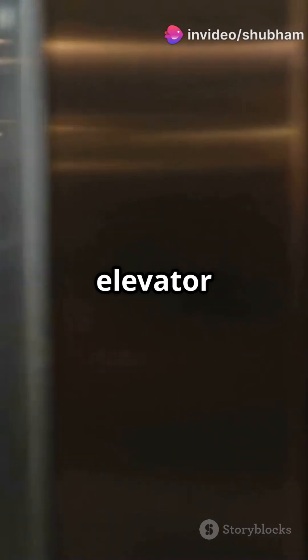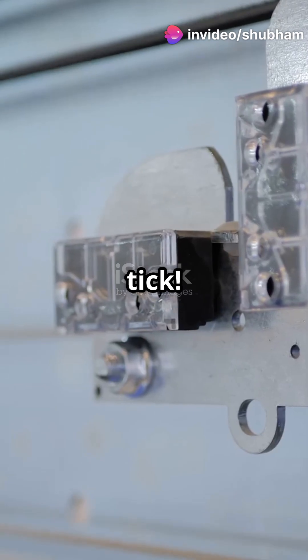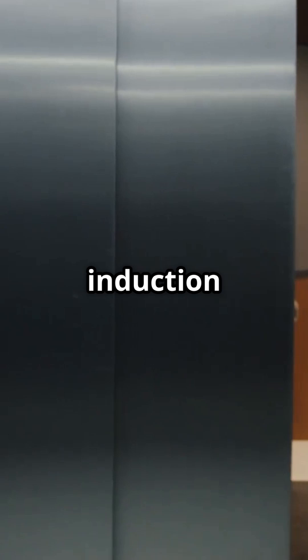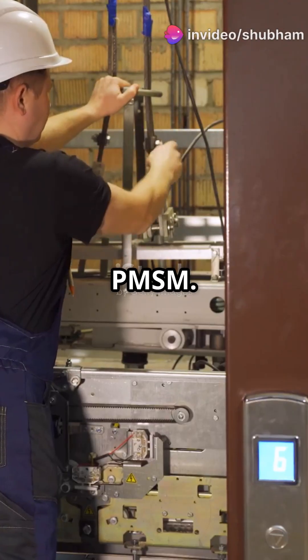Why aren't more people talking about elevator motors? Let's dive in and see what makes them tick. The secret behind elevator motors lies in electric traction motors. Modern lifts use either AC induction motors or permanent magnet synchronous motors, also known as PMSM.